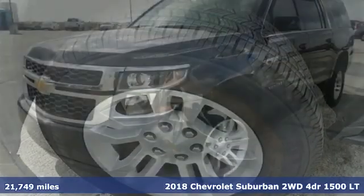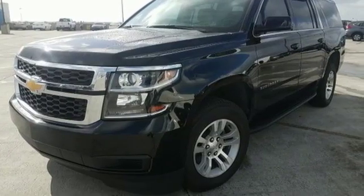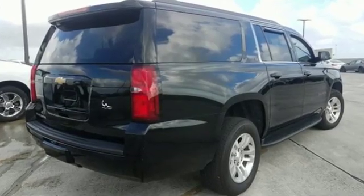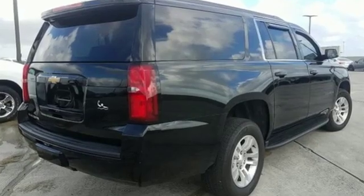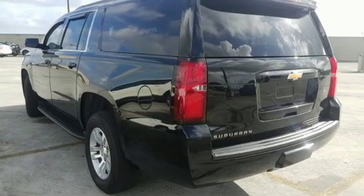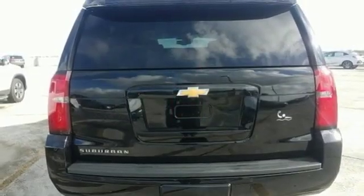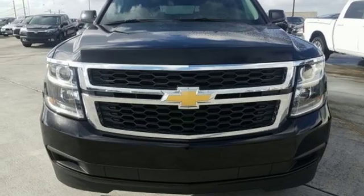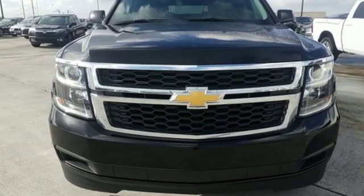A great vehicle is comprised of great features like these: streaming audio, power heated mirrors, front heated leather bucket seats, rear parking sensors, Wi-Fi hotspot, dual zone climate control, V8 engine, active grille shutters, rear wheel drive, and automatic transmission. Hurry in today and see it for yourself.